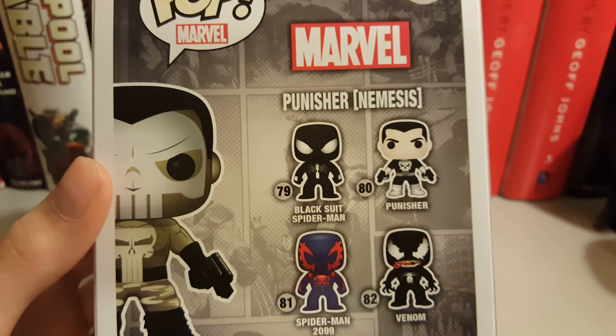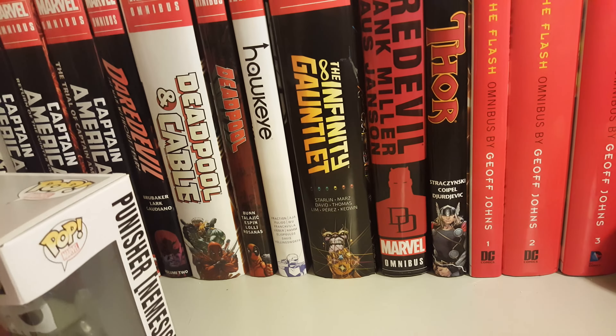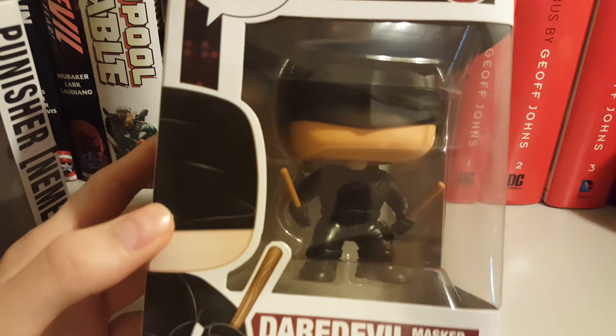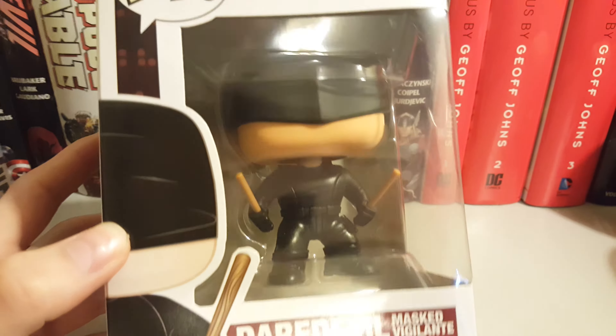Out of the whole series I kind of just want the Punisher. The second Funko Pop I picked up is Daredevil Masked Vigilante — I really like this suit.